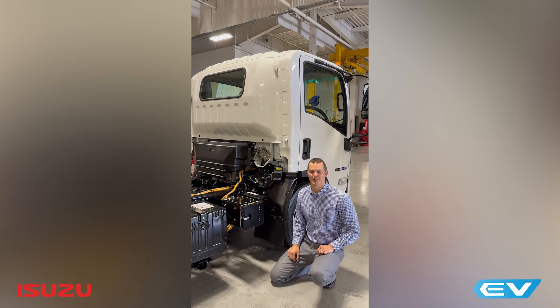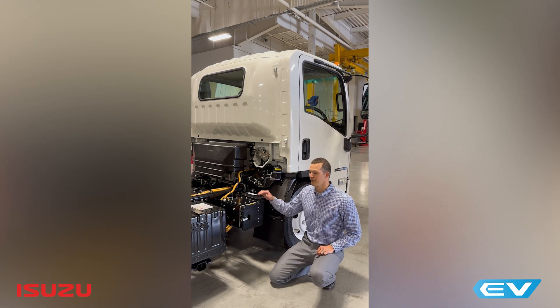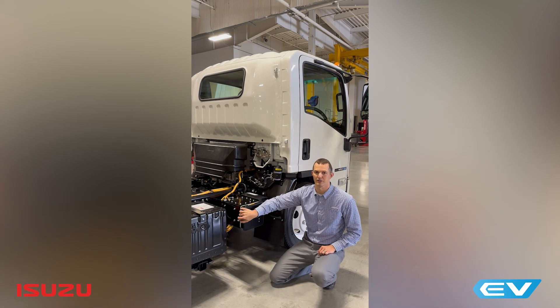Hi, my name is Tim Ellsworth with Isuzu Commercial Truck of America. Today I'm here to talk to you about our charging setup on the 2025 Isuzu NRR EV. Let's open this charge port box and take a look inside.